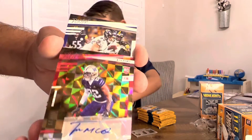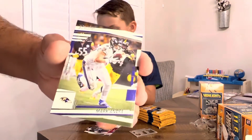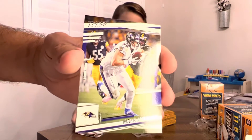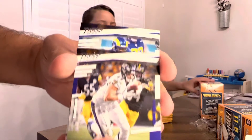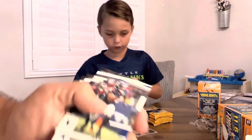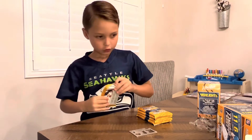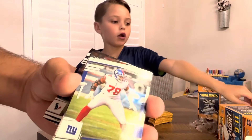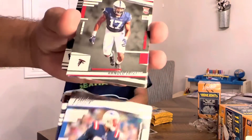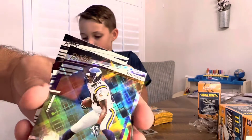Numbered to 25 — that's not a bad hit out of a blaster box, I gotta say. Not one of the big hits you're looking for, but not too bad at all. Very cool. I don't think I've ever got an auto out of a blaster box. Mark Andrews, Cam Akers, CeeDee Lamb, and a John Bernard.